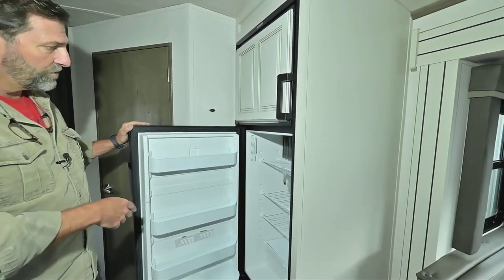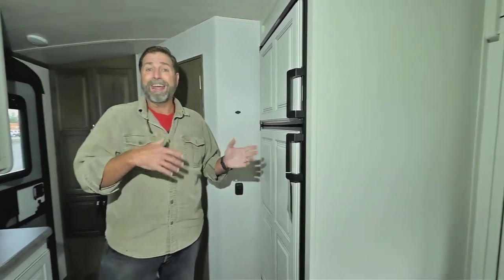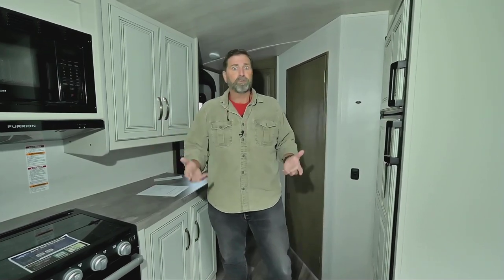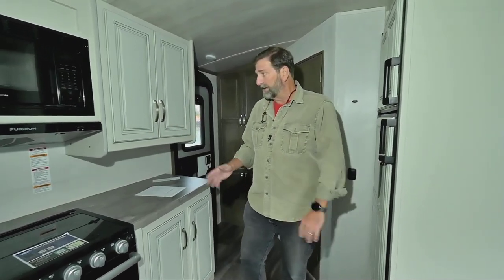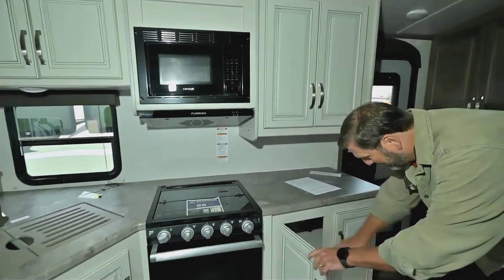We have a large refrigerator-freezer with nice wood-finished doors. This one happens to be both propane and 110-volt. A lot of trailers today just have battery-operated refrigerators with no propane option, but if you're off the grid and dry camping, this will work on propane — giving you multiple resources for refrigeration.